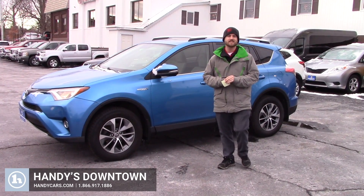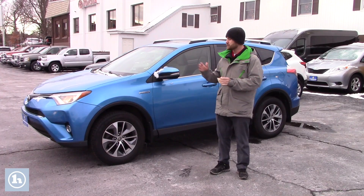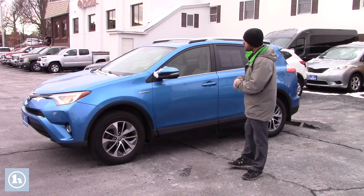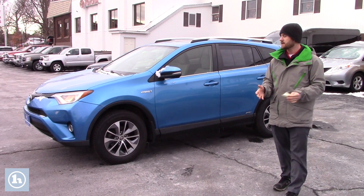Hey Carly, Terrence here at Handy's Downtown. I just want to thank you again for the opportunity to show you this nice 2016 RAV4 Hybrid that you inquired about. I'm going to go over a few options and hopefully this vehicle is everything you expect it to be.